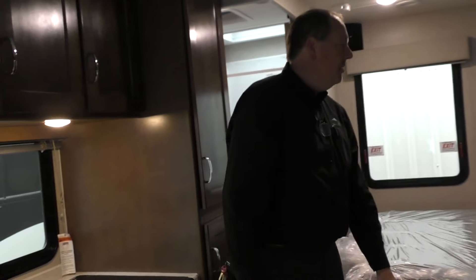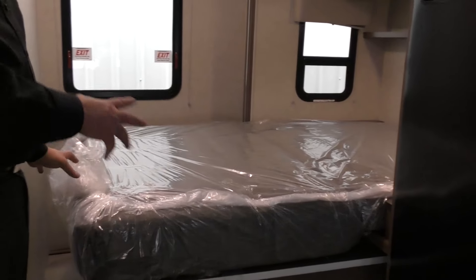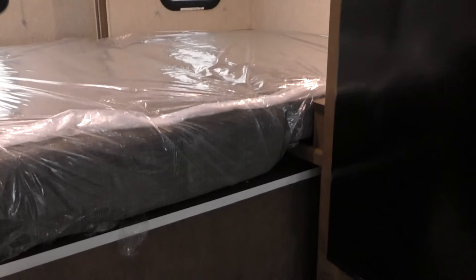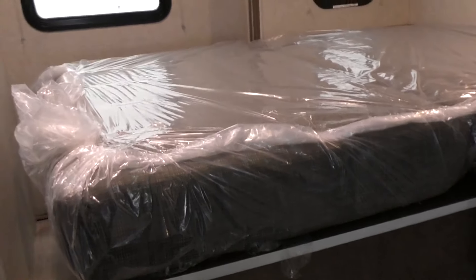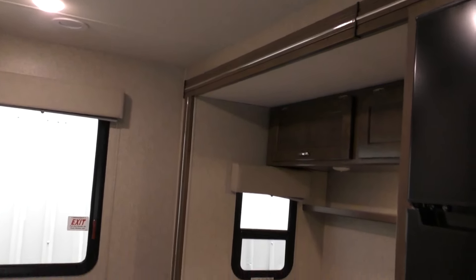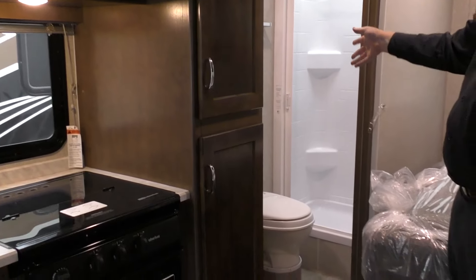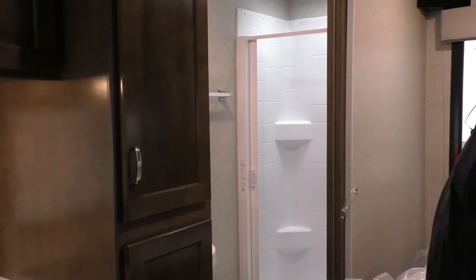Just to the left of the refrigerator, we've got our queen-size bed with a two-piece mattress. When the slide comes in, the mattresses cover over each other. This gives you the flexibility of a lot of space with the slide-out and still full access to your restroom facilities and shower with the slide in.